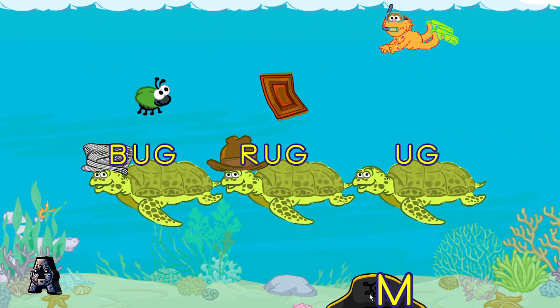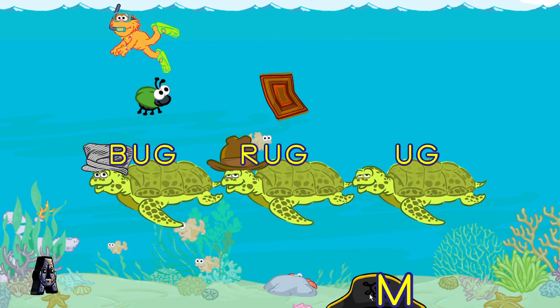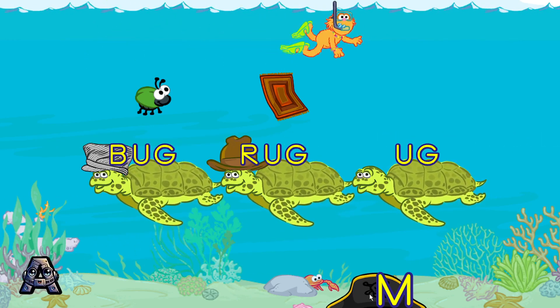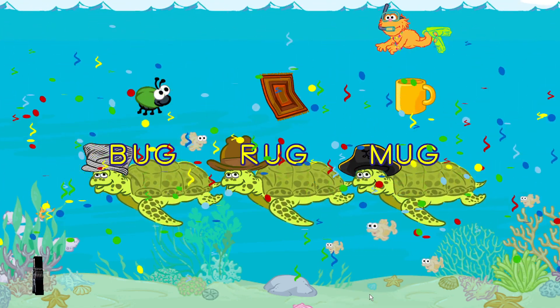To make a word, toss a hat to a sea turtle. All right, you made the word mug.